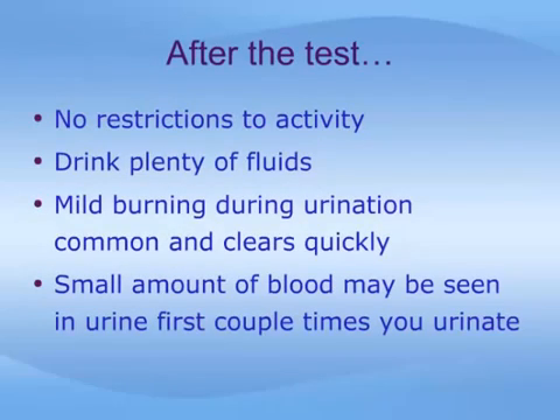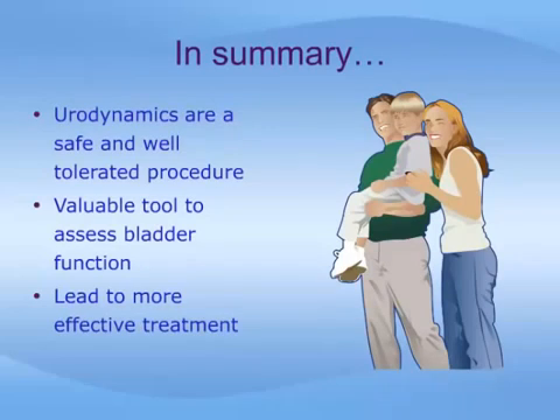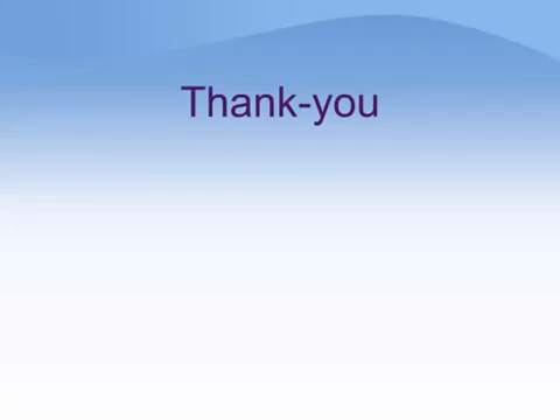Following the procedure, you can resume your normal activities. It is important to drink plenty of fluids afterwards to help clear any symptoms of burning with urination or blood in the urine. Rarely, it may be necessary to see your doctor if there is significant bleeding or burning that does not clear quickly, or signs of a serious infection such as fever, chills, or pain in the sides. Urodynamics are a safe and well-tolerated procedure, an extremely valuable tool to assess bladder function, and can provide information leading to more effective treatment. We sincerely hope this module has furthered your understanding, and we wish you the best for the future.